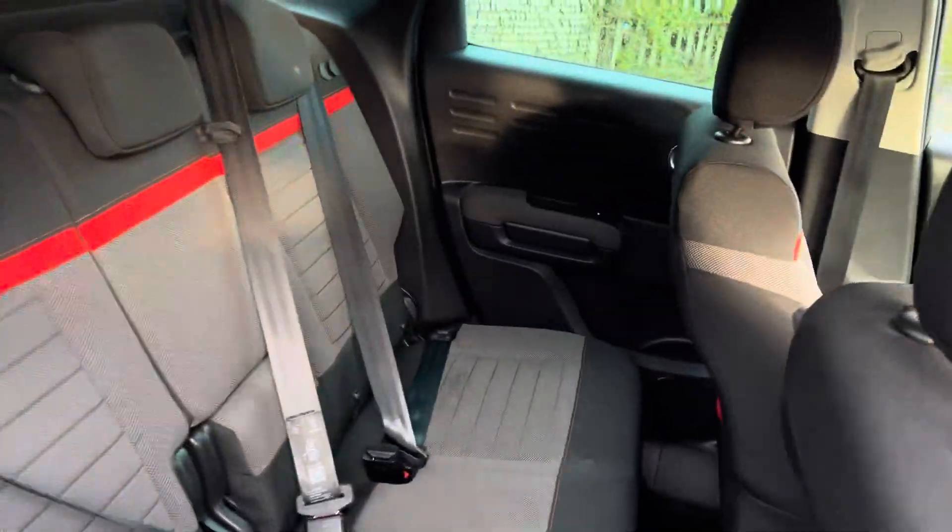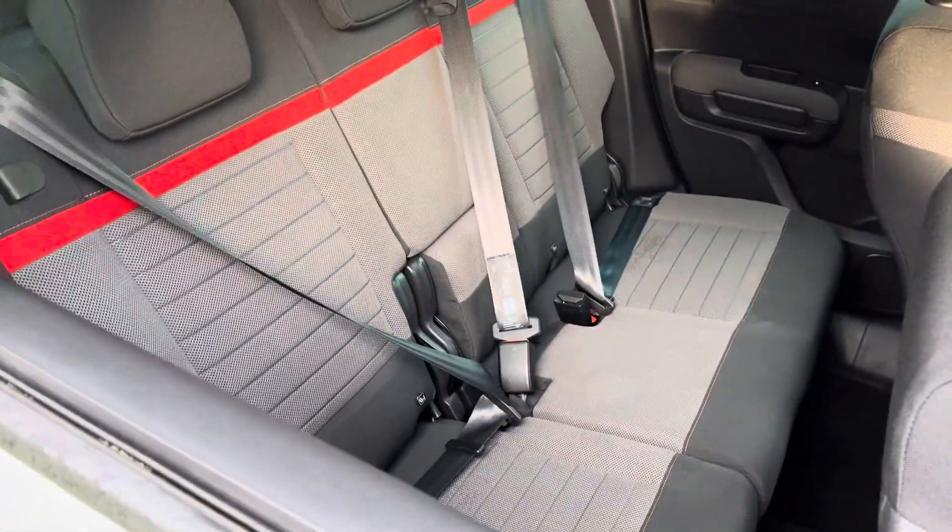Next, just a little look inside the rear seats of the vehicle. And moving around to the front.